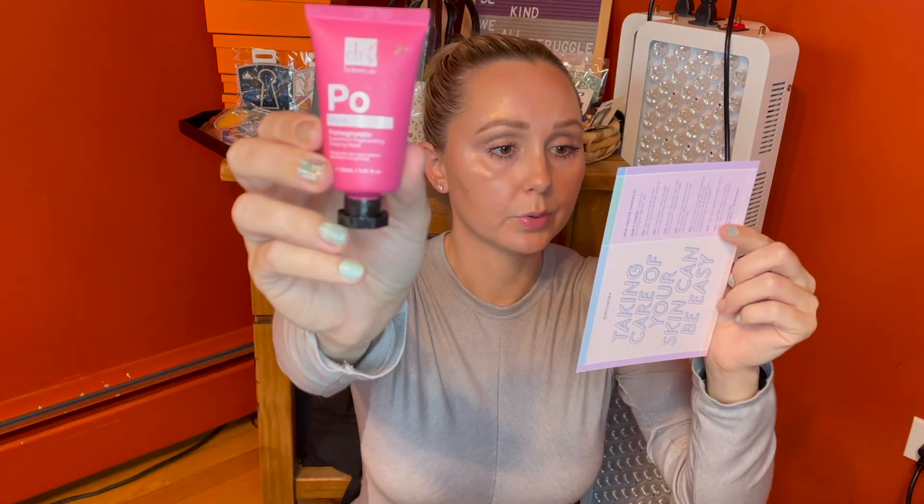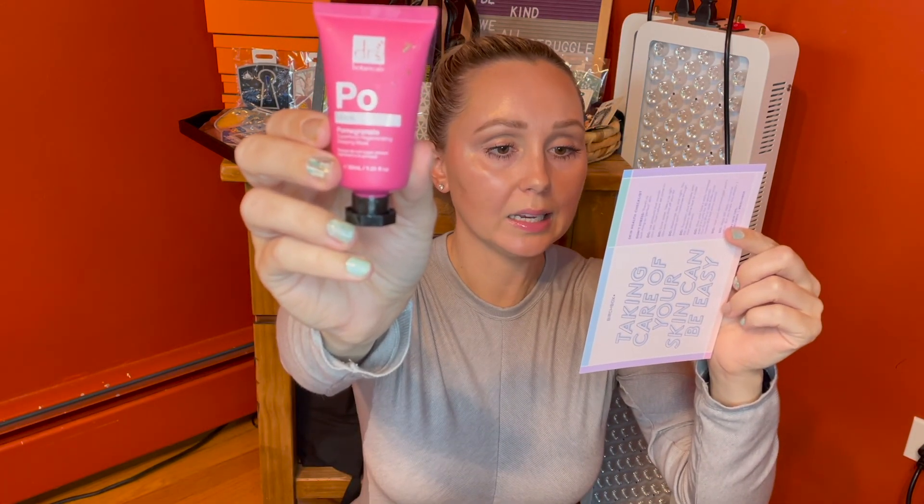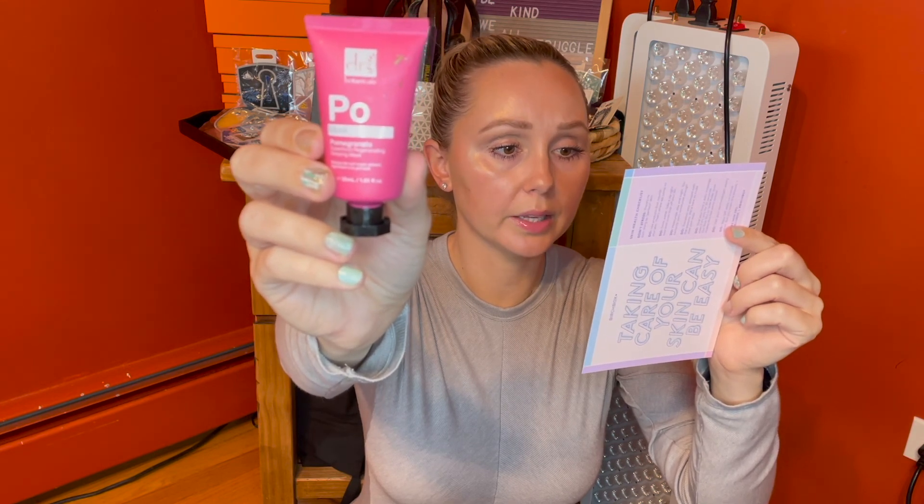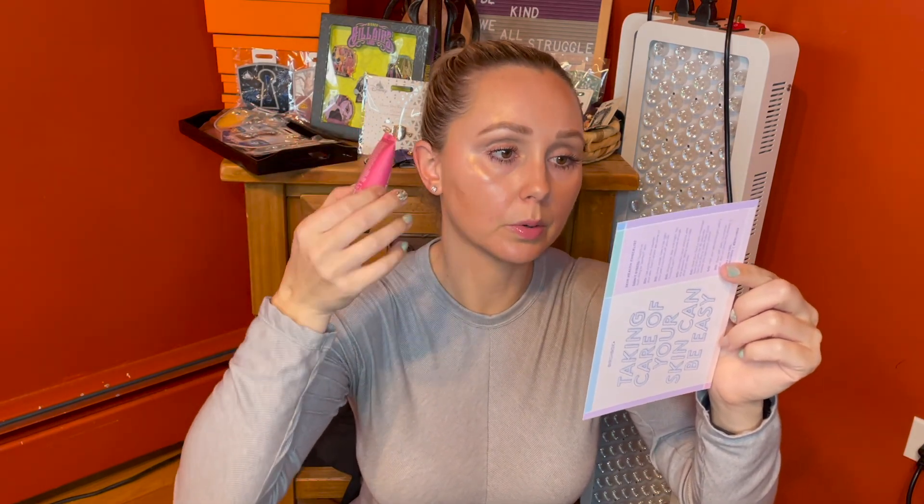The first product I'm pulling out is a facial mask by Dr. Botanicals — it's a pomegranate superfood regenerating sleeping mask. The full size will run you $9.90. It says to apply a thin layer and leave on overnight. I love these sorts of masks — if I can leave it on overnight, I'm so much happier than having to remember to wash it off after 10 or 15 minutes.